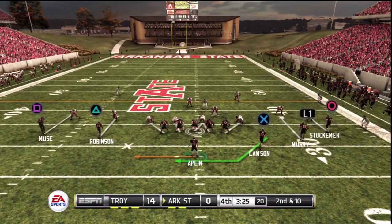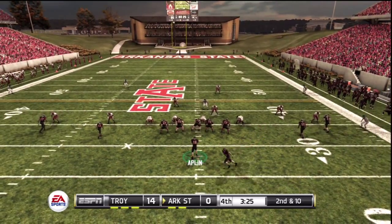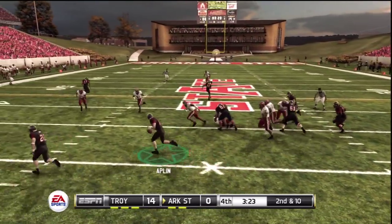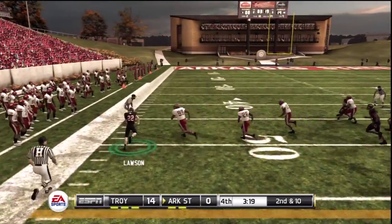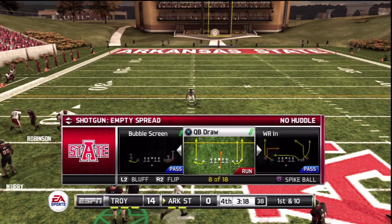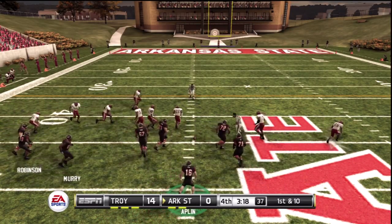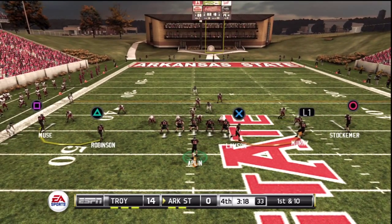The quarterback in the gun, empty backfield, five wide receivers in the formation. They'll go with the option. Lateral's back and he's got space — he's knocked out of bounds at the 44-yard line. That's doubly bad for this defense: giving up a big run like that and then letting him get out of bounds to stop the clock.